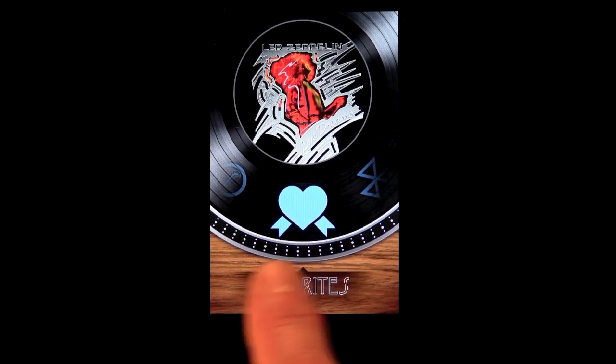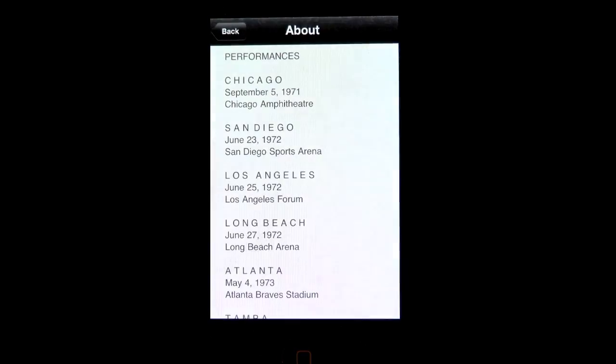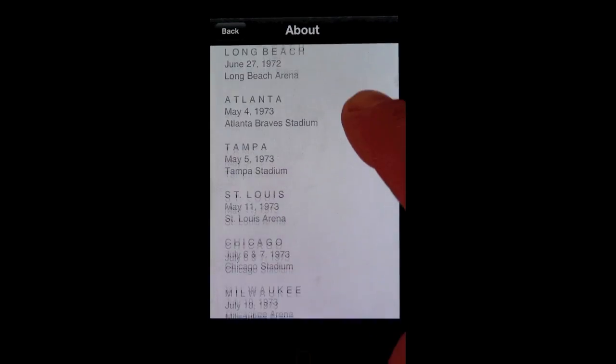The Favorites option allows you to create your own personal gallery and even design your own slideshow. Finally, the About menu provides more information about the app, the book, and the actual shows.